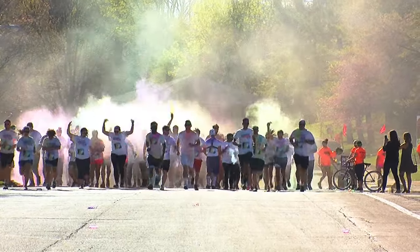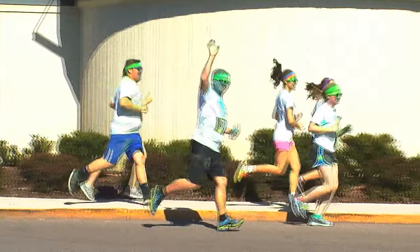EKU Campus Recreation likes to bring the community together by having activities on campus, such as the Color Run.